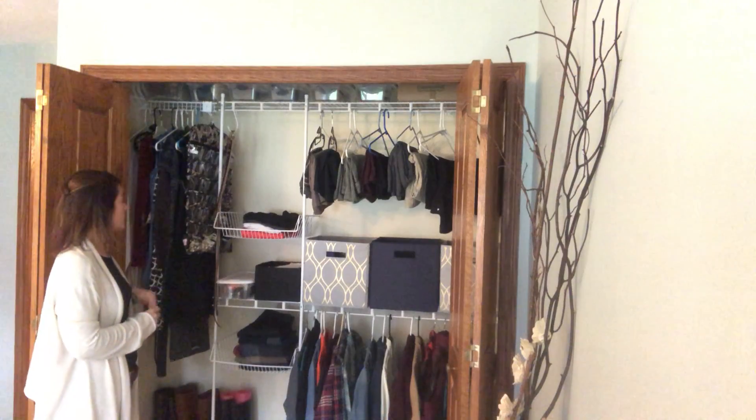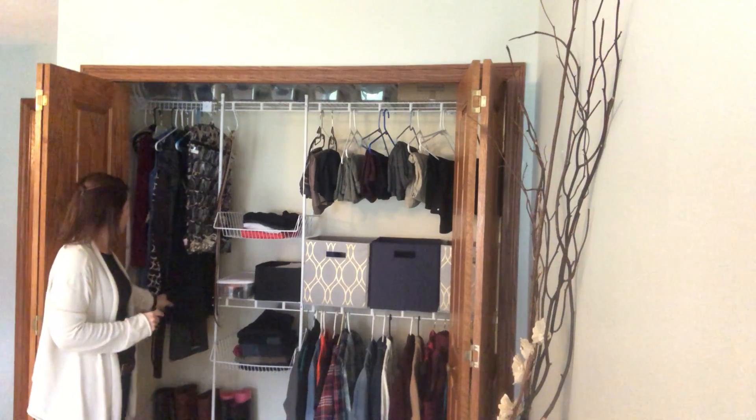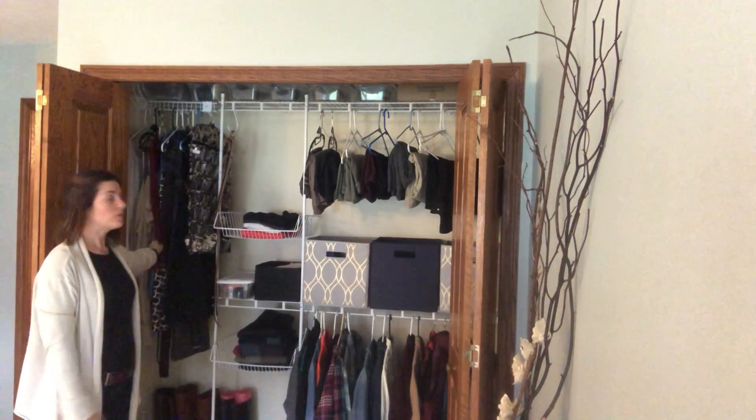One of the ways to organize a closet for a kiddo: I have put all my dresses on one side. My dresses and long sweaters go over here and then they go in a ROYGBIV rainbow order.